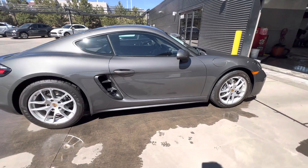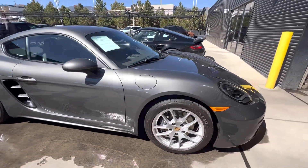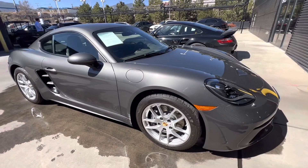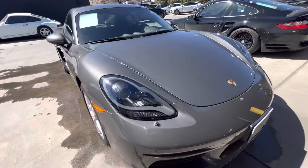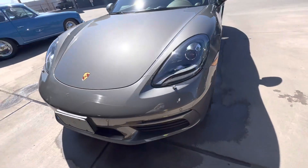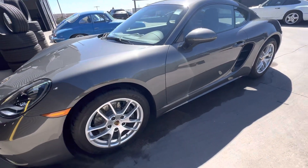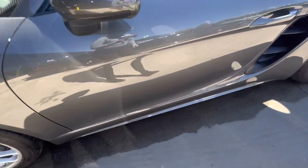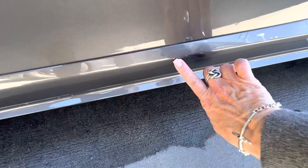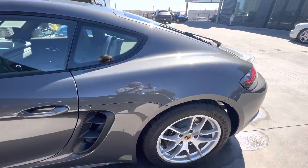This is a manual transmission, agate gray on agate gray — just beautiful. I'm going to do a little walk around here for you. I did freshly wash her so that we could get a good look. I think I saw one rock chip right here. That's it. Somebody really well protected her. She's absolutely beautiful.